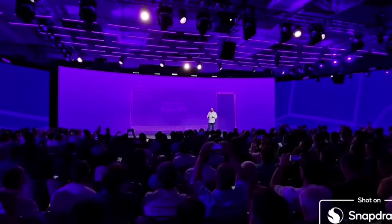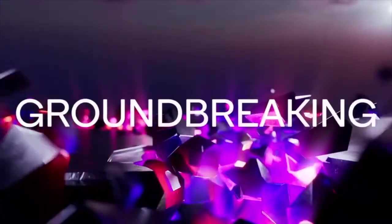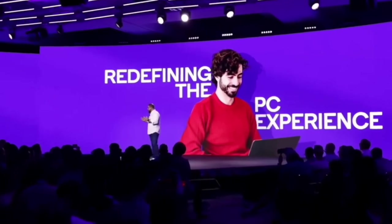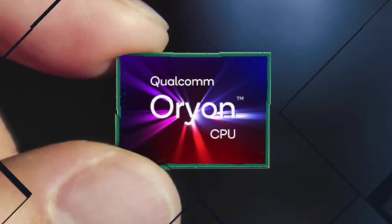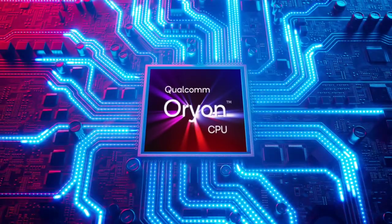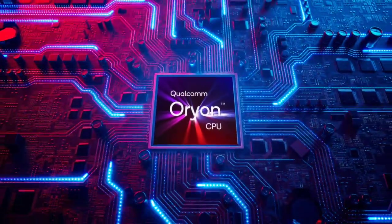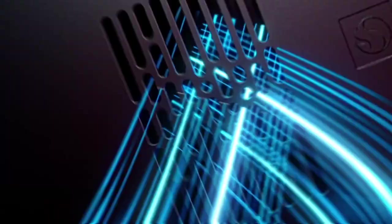In this event, Qualcomm unveiled the Orion CPU, a groundbreaking product that not only meets their ambitious goals but exceeds them, marking a significant leap in mobile computing. The Orion CPU isn't just another addition to the world of CPUs — it's a game-changer designed from scratch to offer superior performance while maintaining exceptional power efficiency. Qualcomm's vision was to raise the bar, and they achieved exactly that.